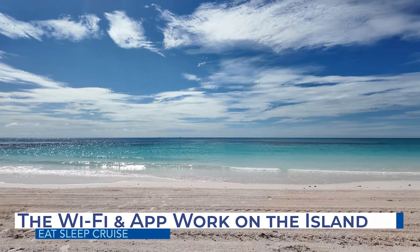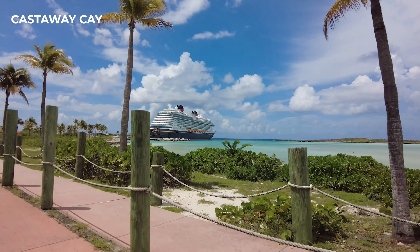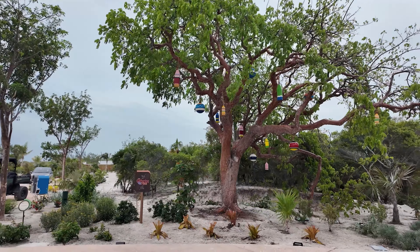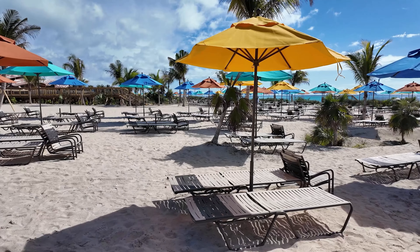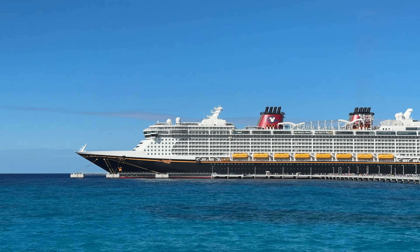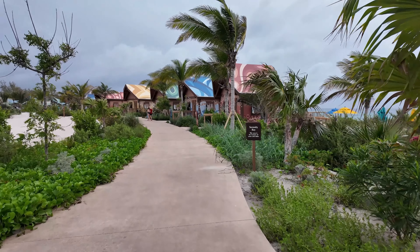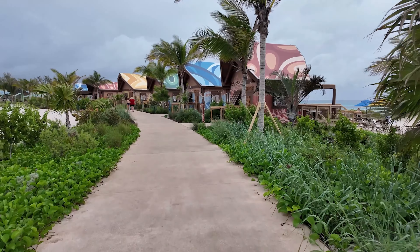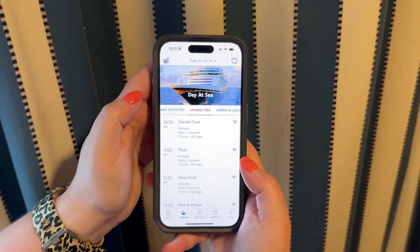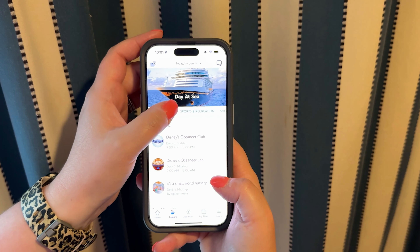Surprisingly, the Wi-Fi works great throughout Lookout Key — that has not been our experience on Disney Cruise Line's other private island, Castaway Key, where Wi-Fi only works well near the pier. Cruisers do need to purchase a Wi-Fi package to use the internet while on the ship and ashore, and most Disney cruise ships now offer unlimited Wi-Fi plans per device, though they are pricey. You'll also want to check with your cell phone carrier to see whether you'll have cell service on the island. But even without an internet package, guests can still access the Navigator app to view the daily schedule of activities and message others in your travel party — this is especially useful now as DCL no longer provides paper copies of the daily program. Be sure to download the app prior to setting sail.